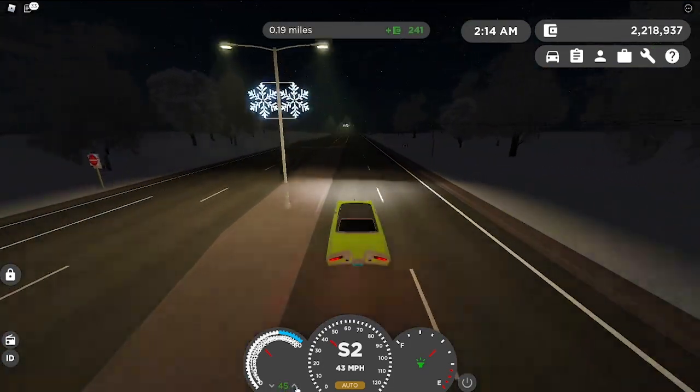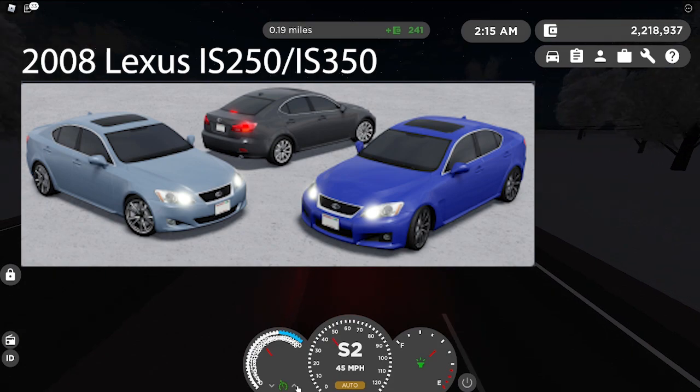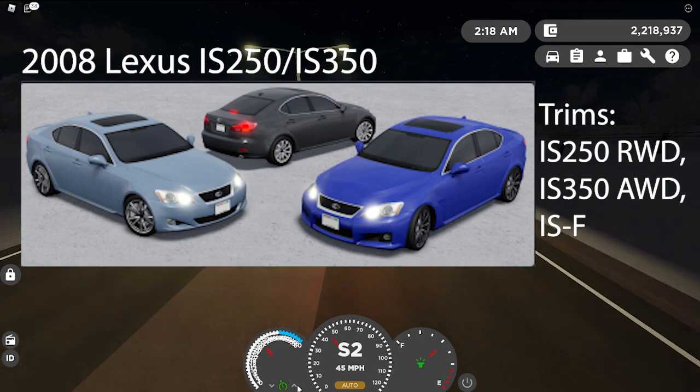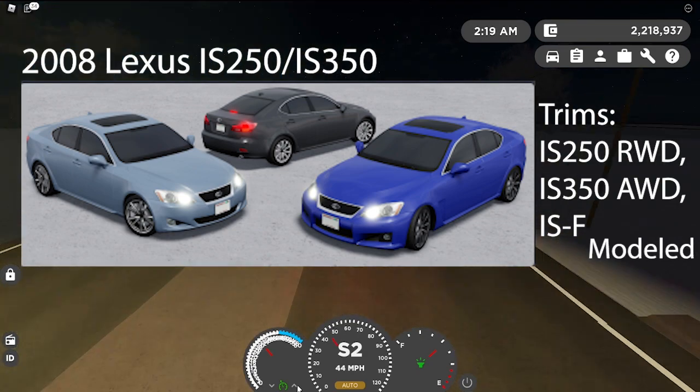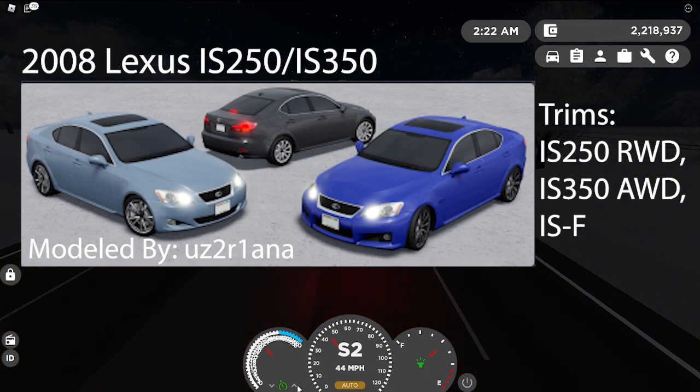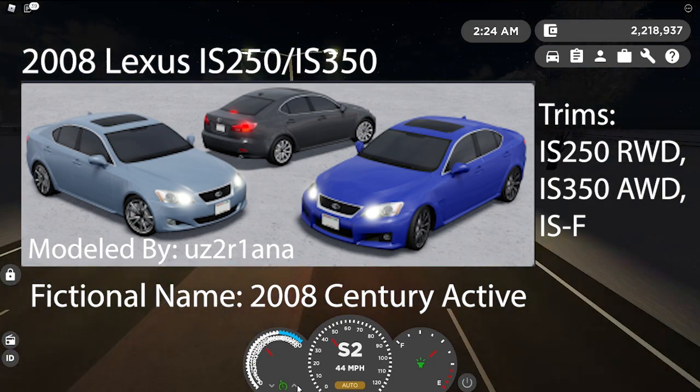Next is going to be the 2008 Lexus IS250 RWD, IS350 RWD, and ISX Sport. Modeled by UZ2R1ANA. The fictional name is the 2008 Century Active, which is on screen there.